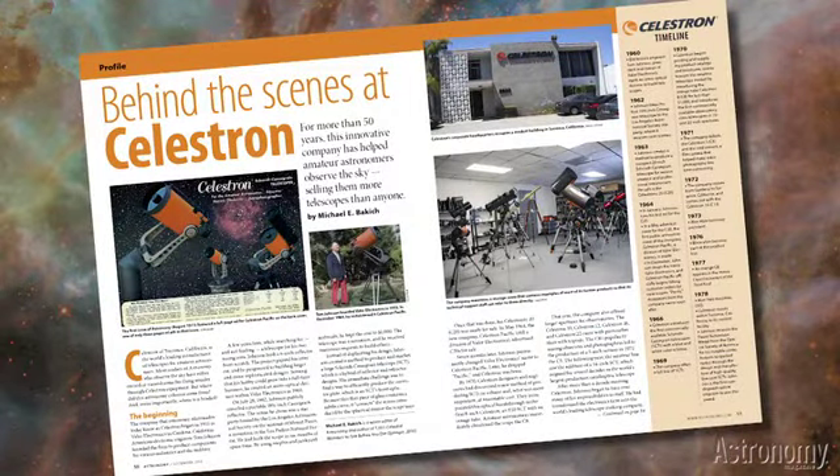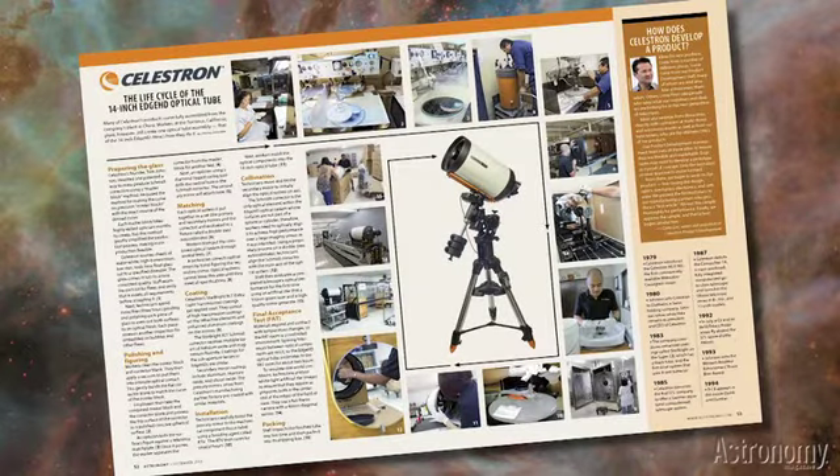Michael Bokic's Behind the Scenes at Celestron offers an exclusive glimpse into the factory of the largest telescope maker in the United States, famous for their Celestron 8 from the 1970s all the way through to classic Schmidt-Cassegrain designs of today. Our tour of the Celestron facility reveals the more than 50 years of tradition that stays with the company.